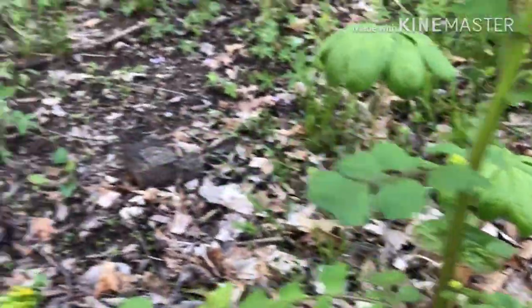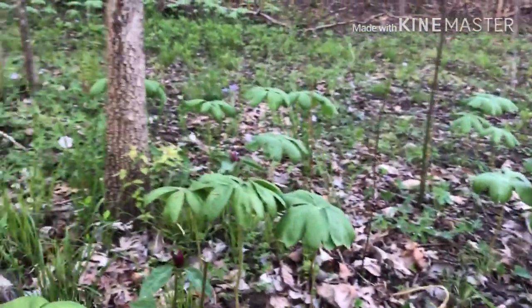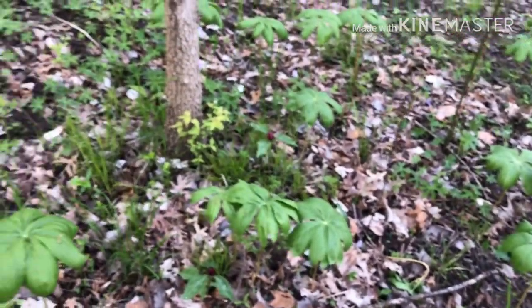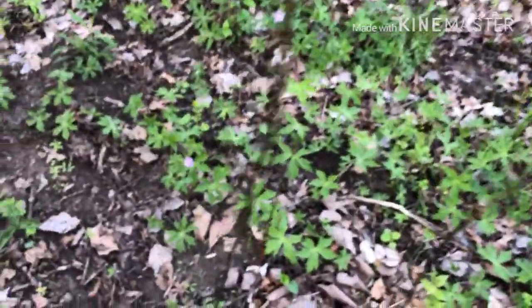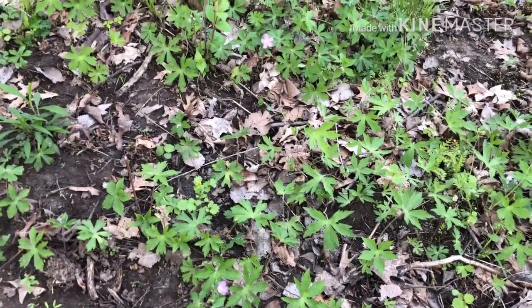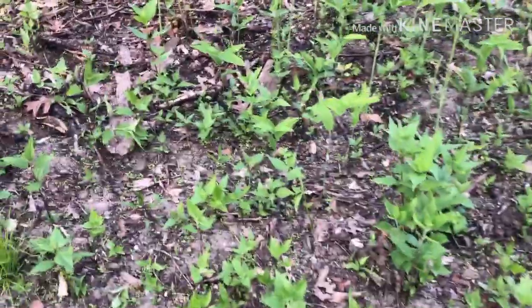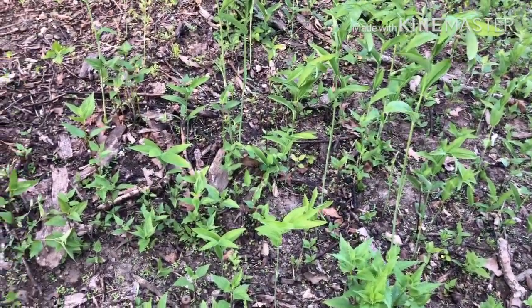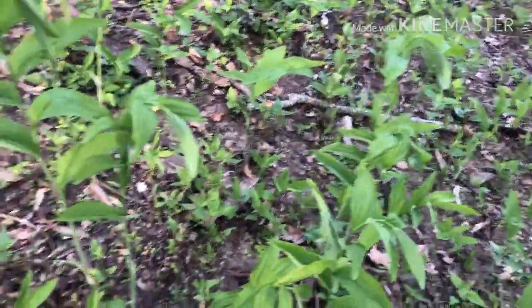We have some more mayapples here, but of course none of them are in bloom. Moving up here we can see more of the wild geranium acting as a kind of ground cover — it is quite nice. I managed to land a spot with two species that are flowering or almost in flower, and one of them I have talked about before.